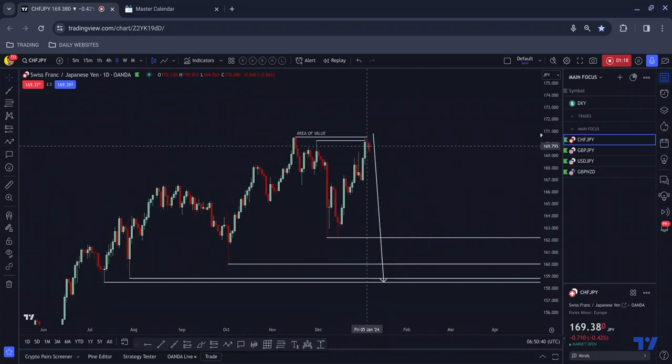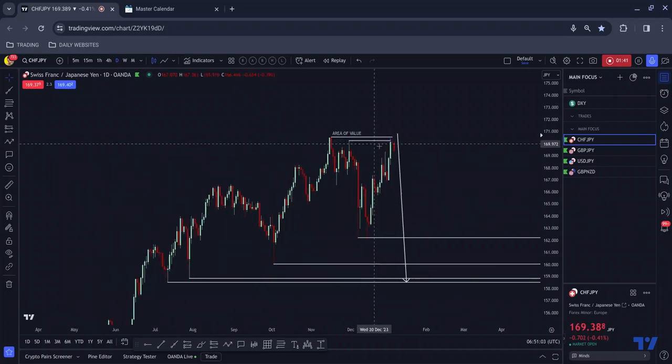We potentially have the start of an evening star formation here. Of course this candle hasn't closed, but we could well and truly see the floodgates open on this pair before the end of the day — especially as we have economic data coming out of Switzerland in about 40 minutes, which could provide a little bit of impulsive momentum to the downside.